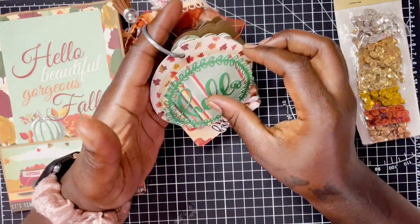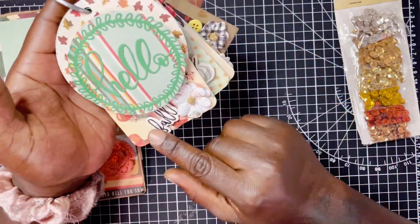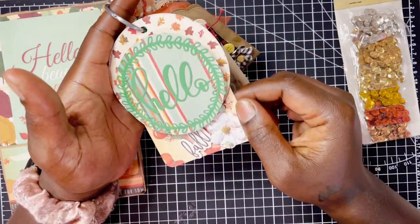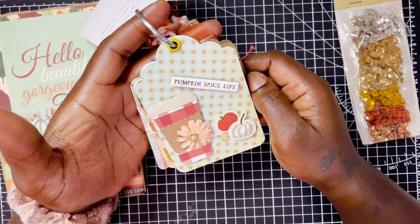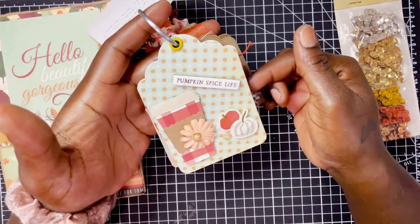Her first tag says 'Hello' — she has it popped up on dimension — and 'Fall' down below. The cute little flower has the 'Hello' die cut with the leaf background, pumpkins in the background. So adorable. And here it says 'Pumpkin Spice Life.' She has the little coffee cup with the flower, the pumpkins, and a little gem.